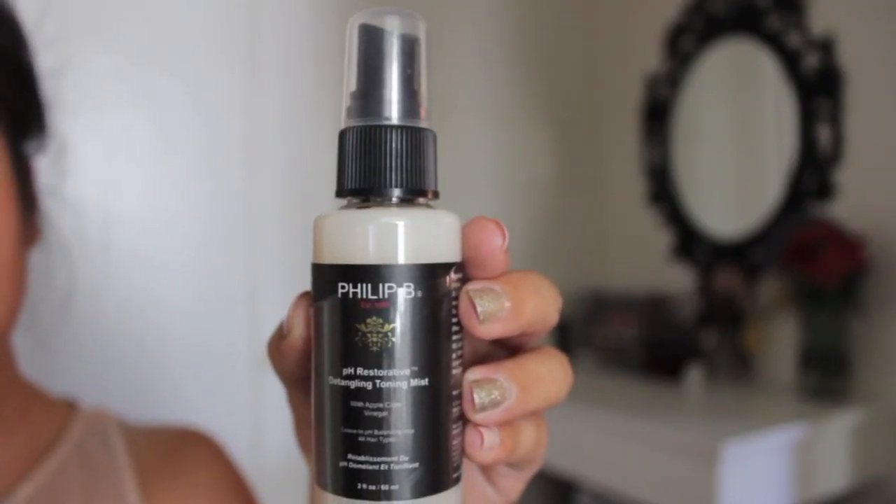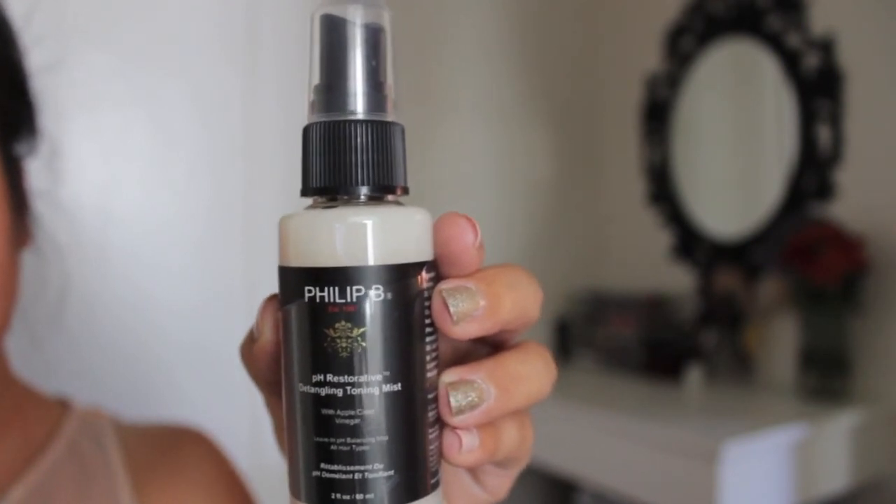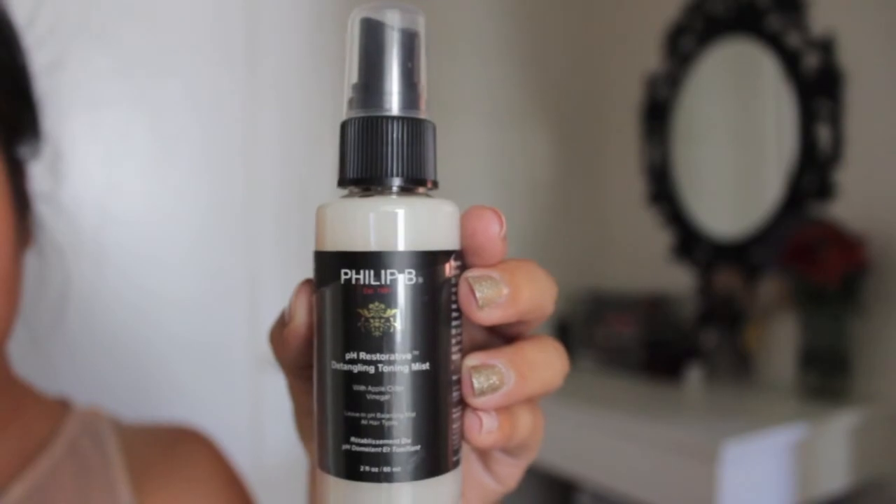I'm seeing some major products in here, so let's see what we've got. First item is this Detangling Toning Mist — pH Restorative with Apple Cider Vinegar from Phillip B. I've never heard of this brand before. I'm guessing that if it has Apple Cider Vinegar it's really going to have a very distinct smell. Well, it's not too much of a distinct smell.